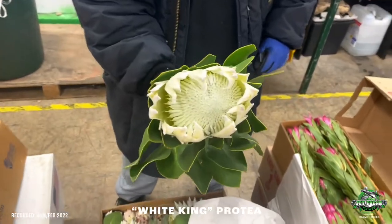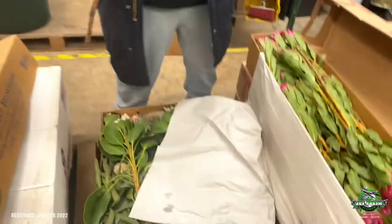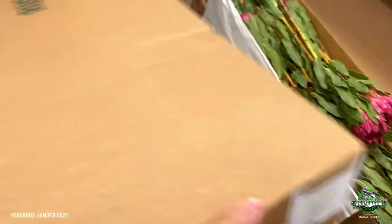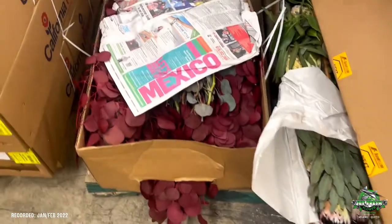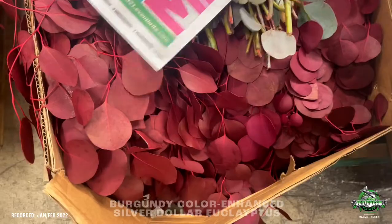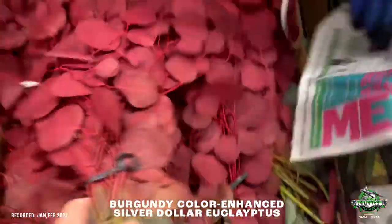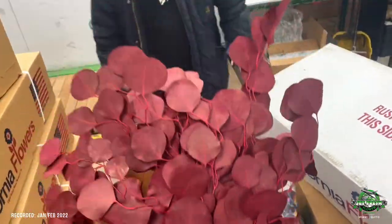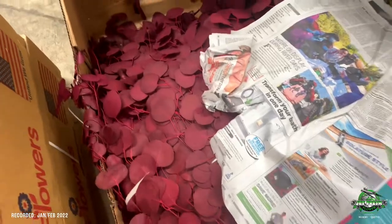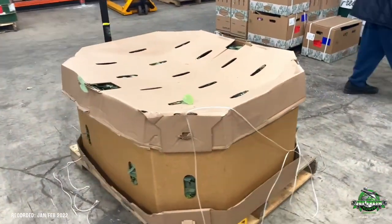Only a few white kings, baby — not many around. Ordered 100, I got three, but we got a couple of them. What else we got? Oh, there's another special order — burgundy tinted silver dollar. Look at that beauty, burgundy silver dollar.